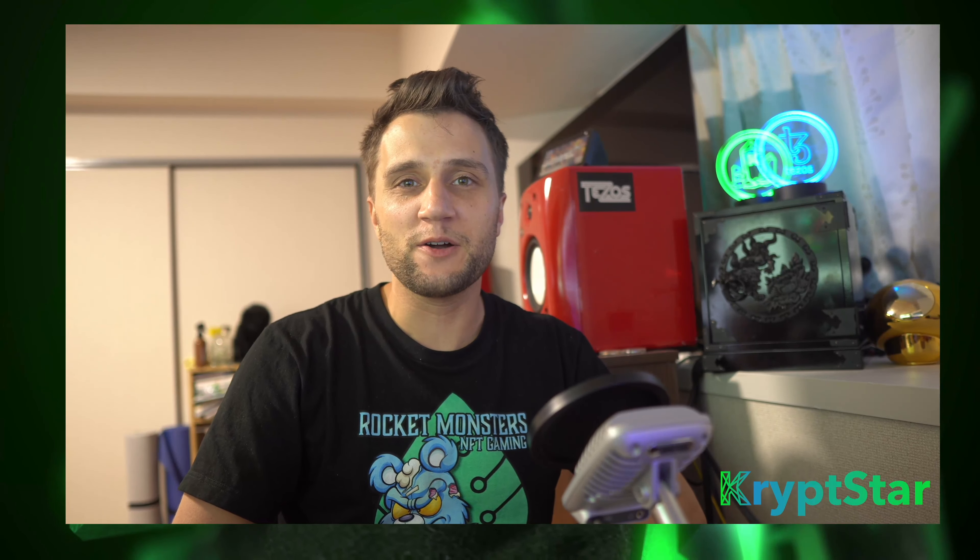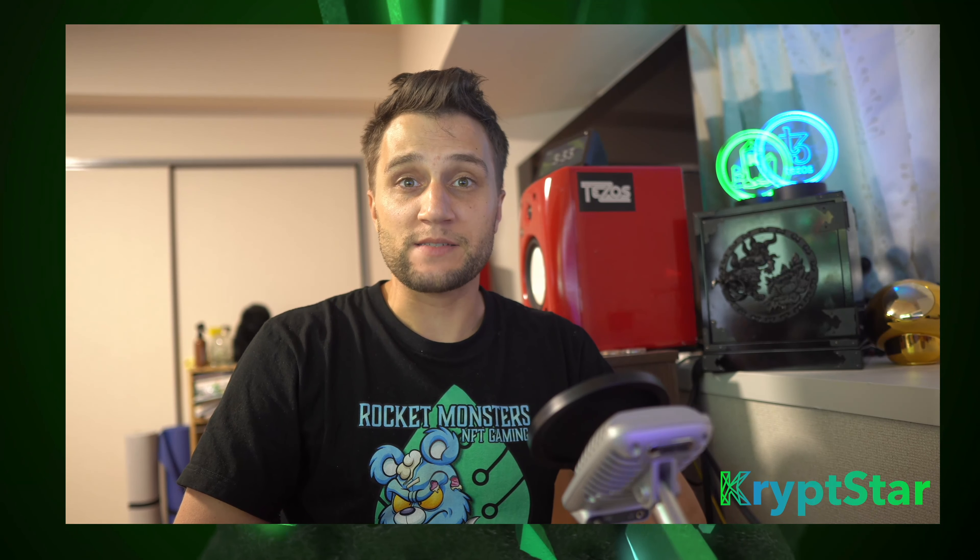What's up, guys? It's Mac here from Cryptstar. Today, I want to go ahead and tell you guys about some amazing news.